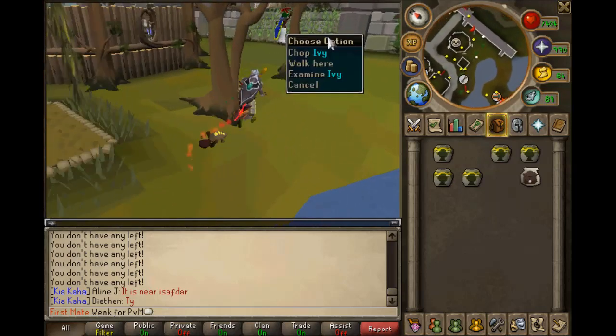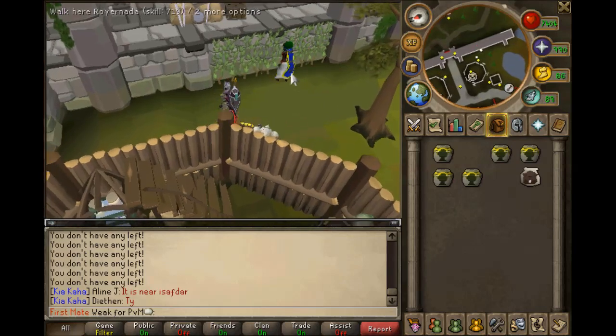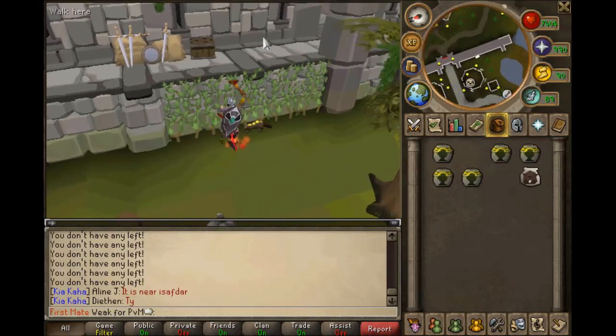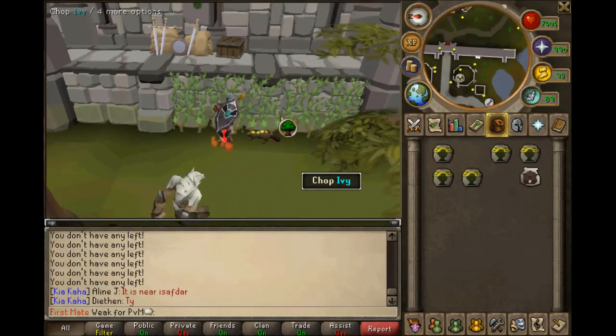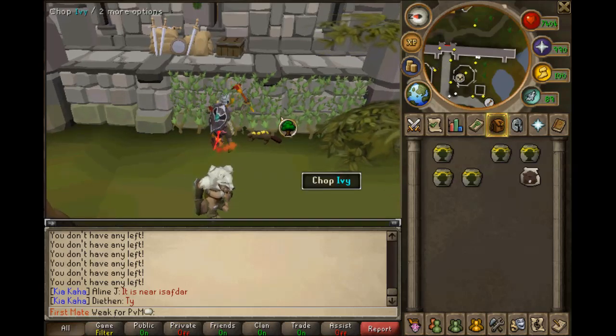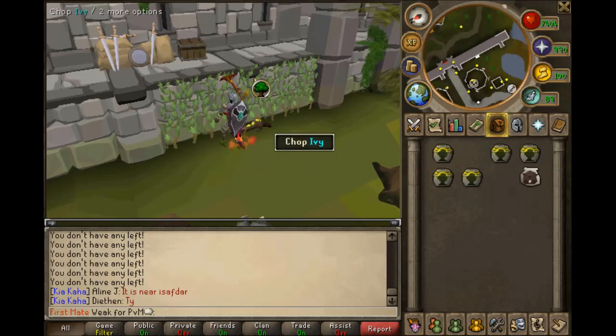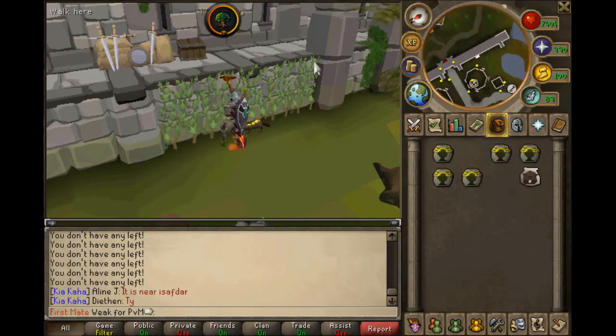There aren't many people here because it's not a very common spot. The busiest place is north of Varrock Castle. The three best places are here in Taverley at the castle walls — just run over the bridge and go south and look at the castle walls and there will be Ivy.